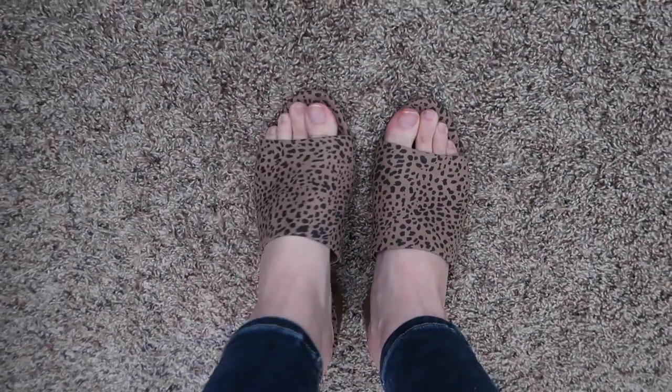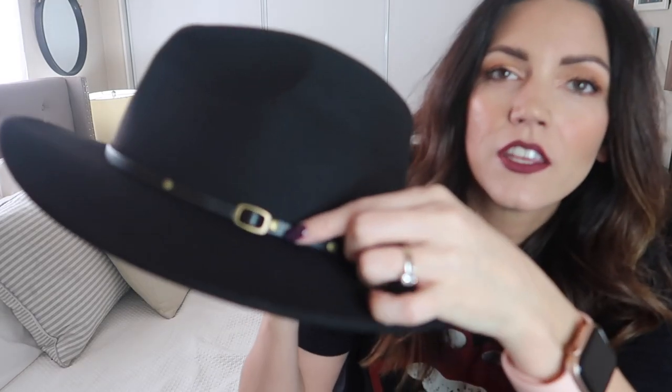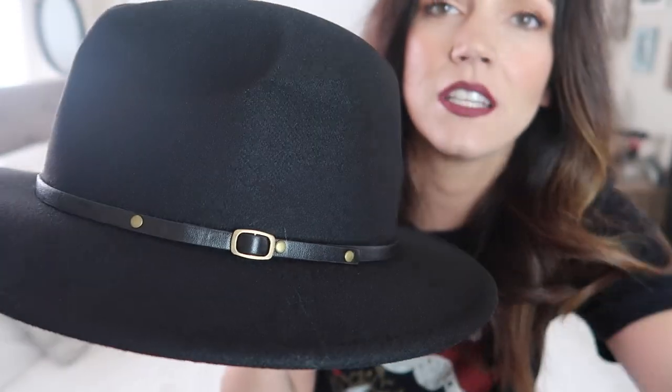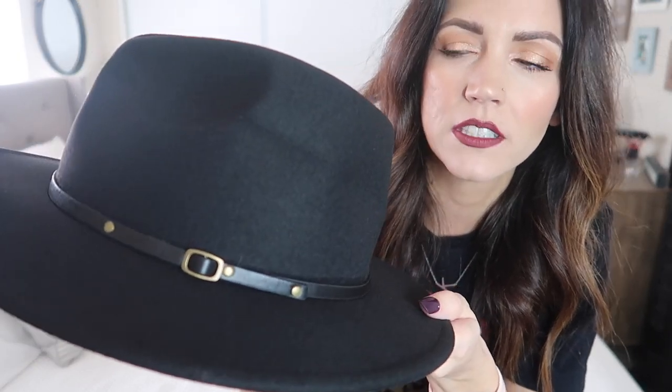Now we're getting into accessories — some of my favorite stuff. Look at this cute fedora from Walmart! It has this really cute little band around it with hardware that's muted gold or bronze. I put the hat on — I think this is how the kids are wearing these days. I really like it a lot and it's a good price.